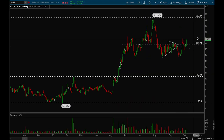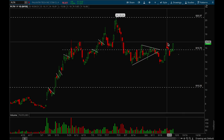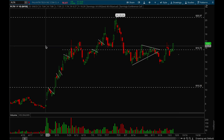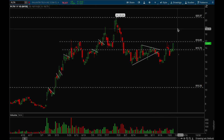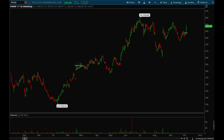Palantir is another software name that's been acting really well. Palantir had trouble with that 15.85 level — it took that out last week but then rejected, and now it finally closed strong above that level. The next level would be that 17 resistance level, and if it can take that out there's a very good chance we could see a move back up to 20 dollars. A lot of potential in this name, so definitely keep it on your watch list. Software names have been acting really well.